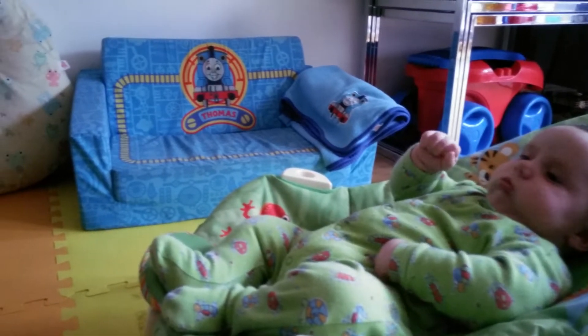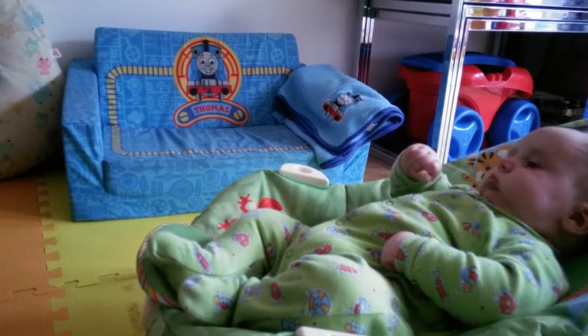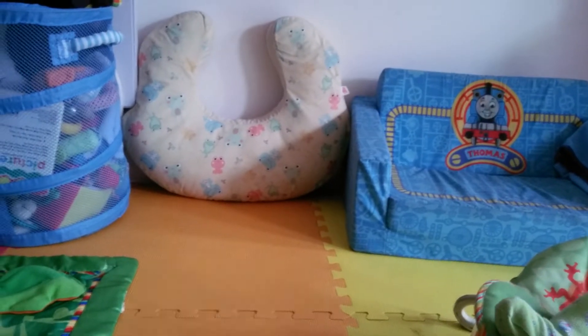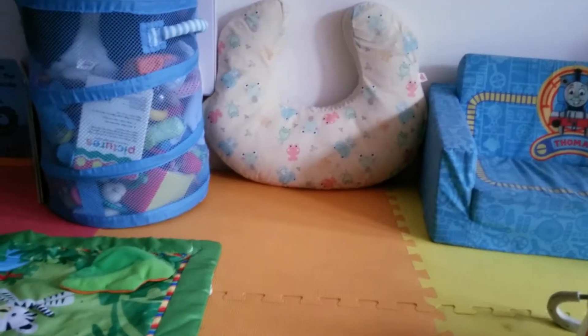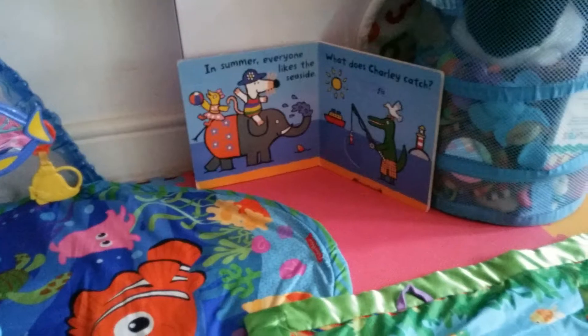There's a chair that we can fold out to a little bed — the Thomas chair — and Cain can lie on there and stretch. And then here's a seat for Mummy or Daddy or Axel where we can read books and show toys against the wall. And here's Cain's play mat and his baby gym. And then we've got some nice maze pictures for him to look at while he's playing.